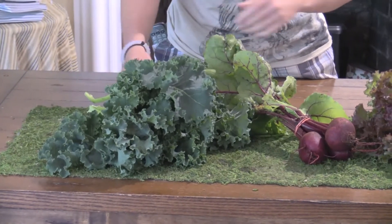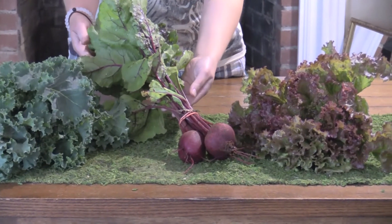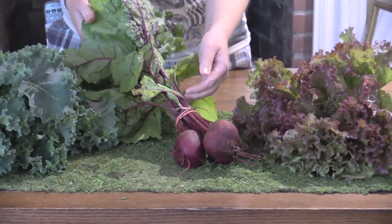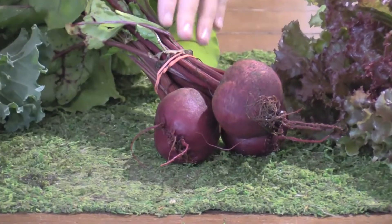Chop the leaves and put those in after. Beets and the beet greens on these are edible as well. If you're not going to eat the beets right away, I would suggest chopping off the tops — that way the beets aren't going to dry out as quickly. Eat the greens first and then come back to the beets.